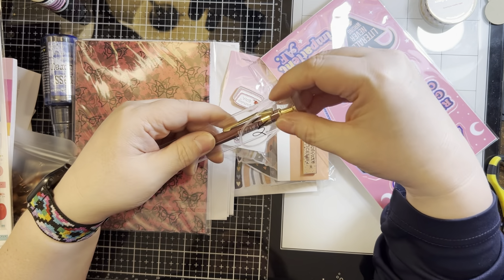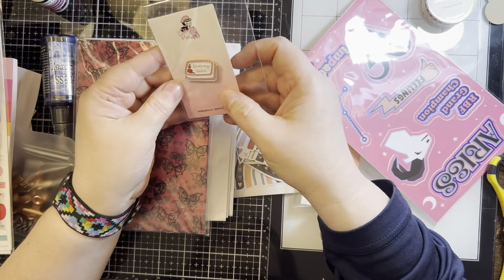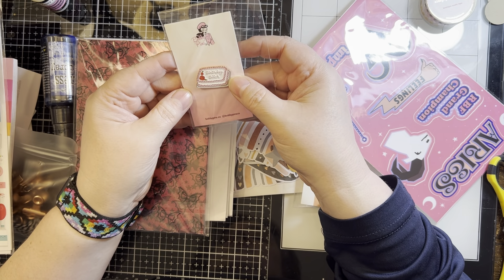This looks like a very nice writing pen — I'm not gonna try to take it out of there because I'll end up breaking that. Another enamel pin that says 'Birthday B****.' Oh, now this is fun.